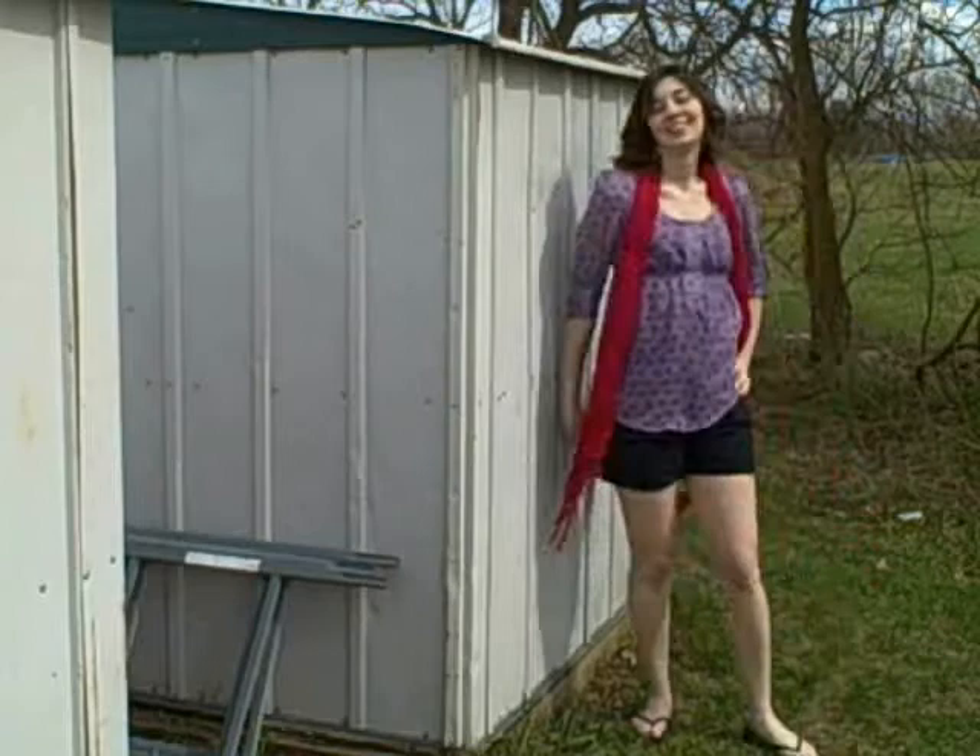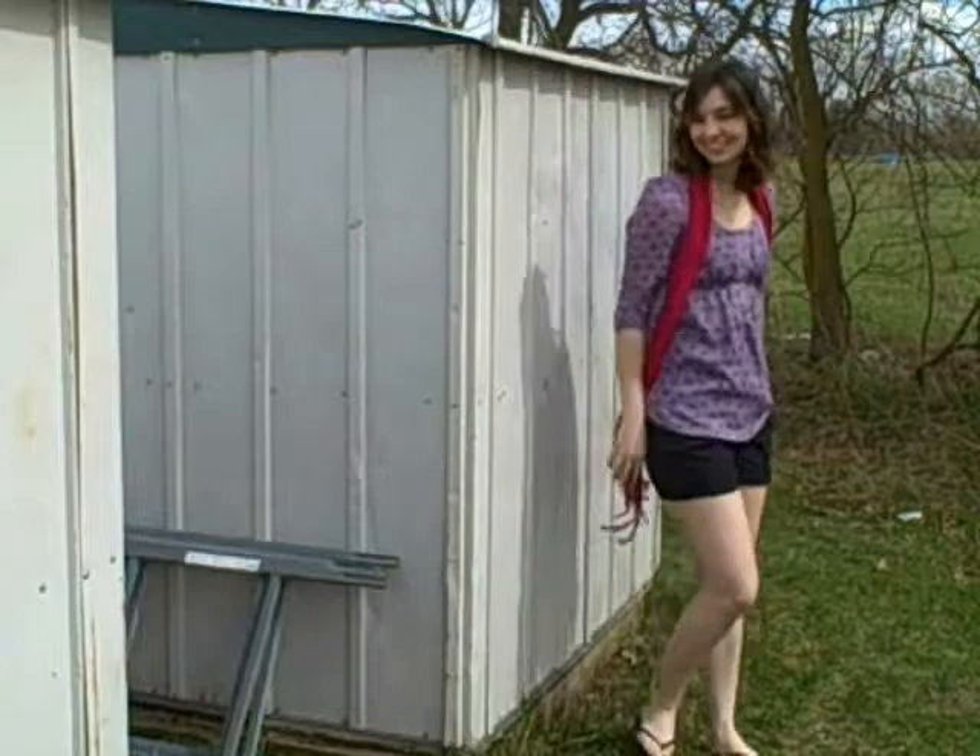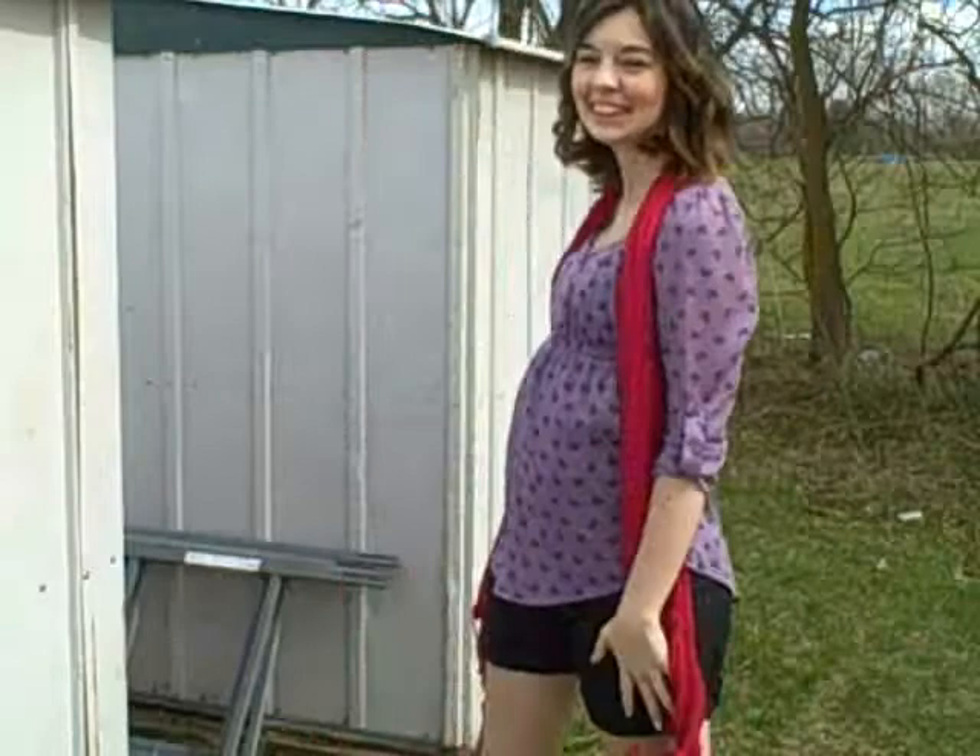This outfit is one of my favorites because it's just so comfortable, casual, and perfect for spring. I think it's really nice and on trend, because it's pairing a flowy blouse and a scarf with just some basic shorts and flip-flops.